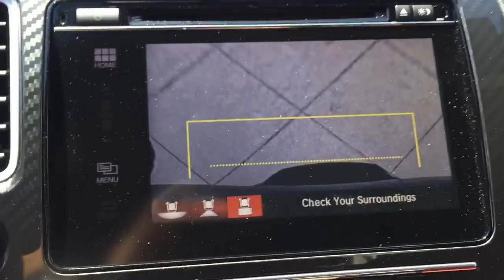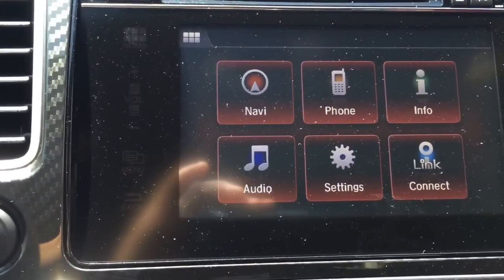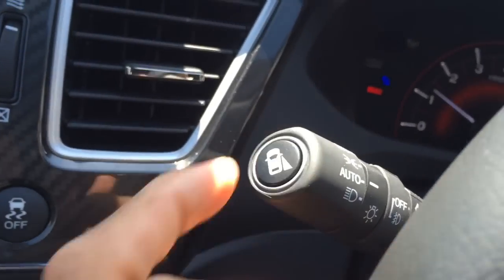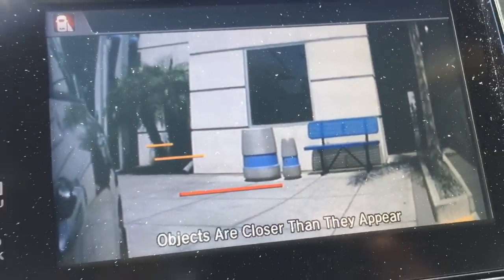Putting it in gear, the display goes away. And then that side-view lane watch camera I was telling you about — just push this button or use your turn signal and that camera will engage. Pretty nice.